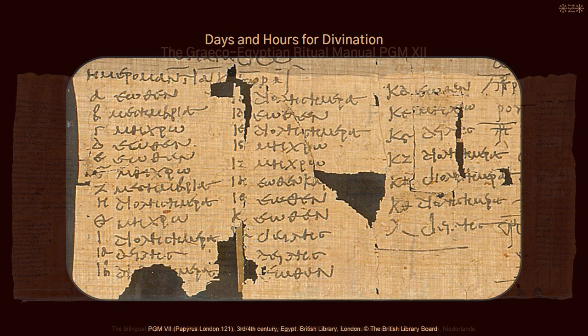In one of these manuals, a magician wrote down a mysterious list with 37 secret code words for ritual ingredients. He added that these code words were used by Egyptian priests for reasons of safety. But he didn't include any information about the purpose, efficacy, or application of the ritual ingredients. This list and the journey to explore and unravel its secrets is what this video is about.